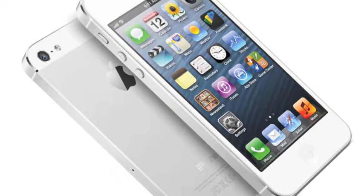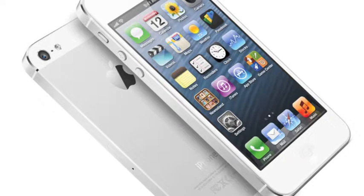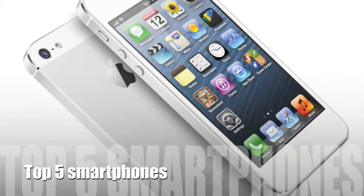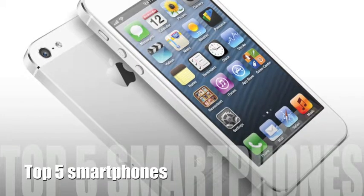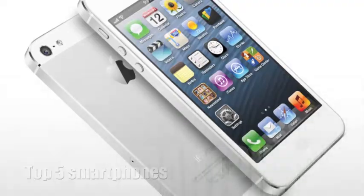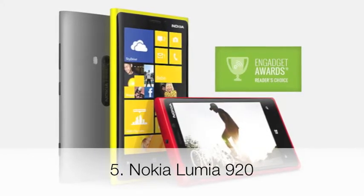Hey guys, this is Martin from iTech, and today I'm gonna be showing you the top five smartphones on the market currently. We're going to be starting with fifth place — it is the Nokia Lumia 920.